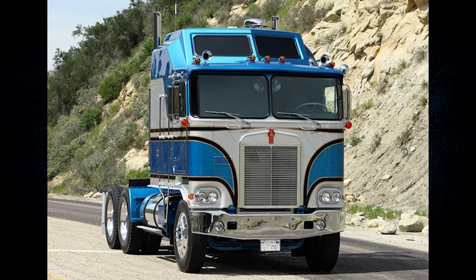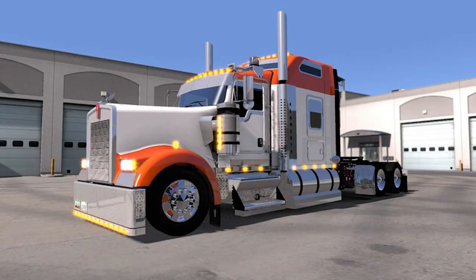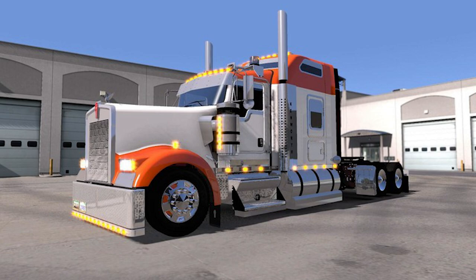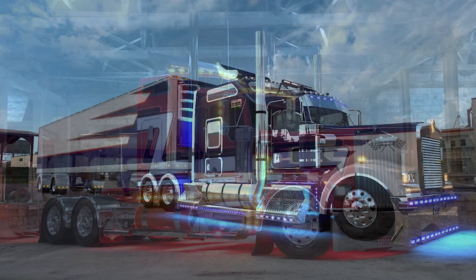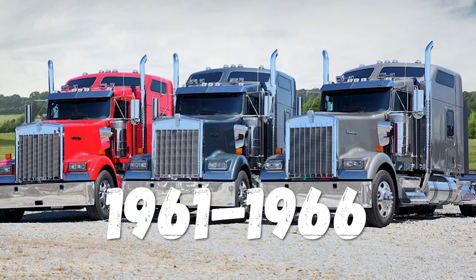A big factor in the success of this model line was the fact that it marked the beginning of truck customization, with owners having the ability to add additional chrome trim, wheels, lighting, and paint. Over the past 60 years, Kenworth has produced three basic versions of the W900 model family: the narrow hood W900, which was in production from 1961 to 1966; the W900A, which was produced from 1967 to 1982; and the W900B, which has been in constant production ever since 1982.